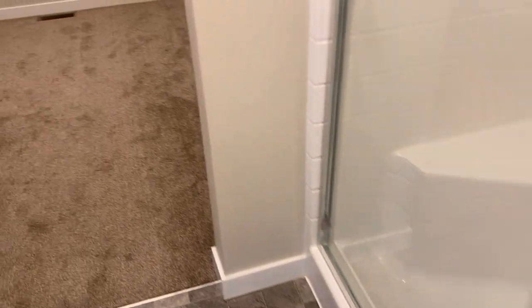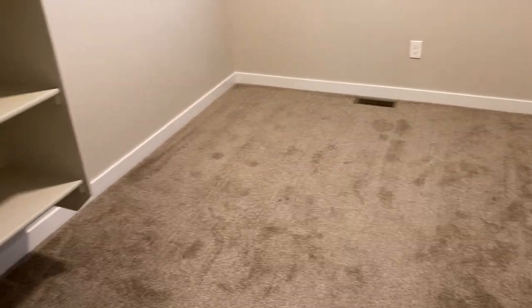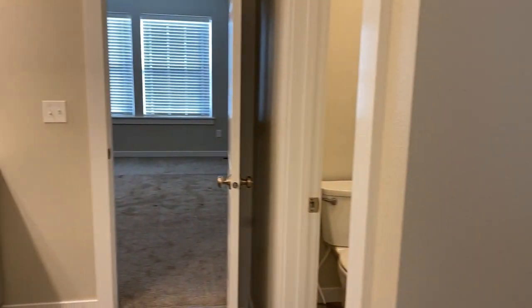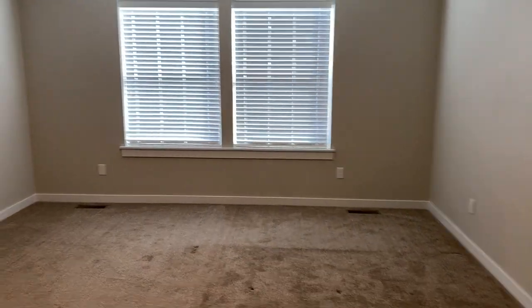And here is the walk-in closet. Once again, this is 6142 Silver Spruce in Meridian. This is Aloha Property Management. Call us at 208-629-8814.